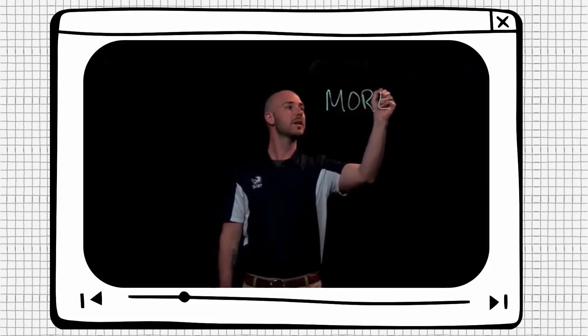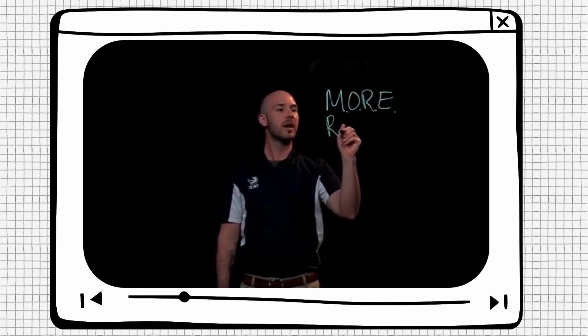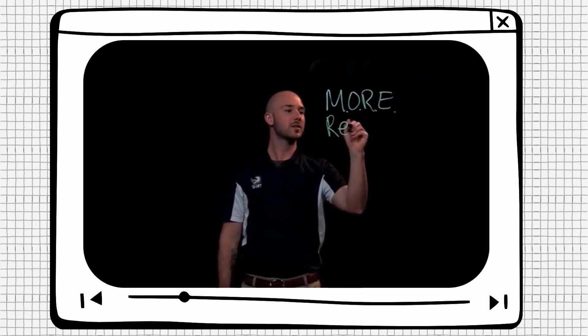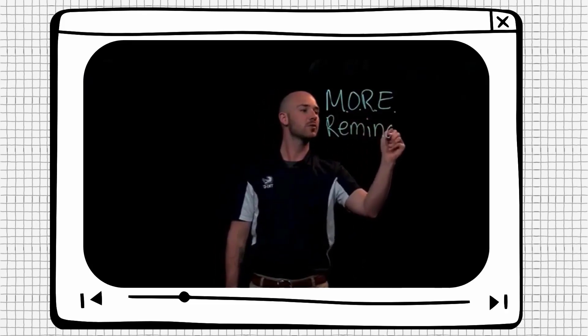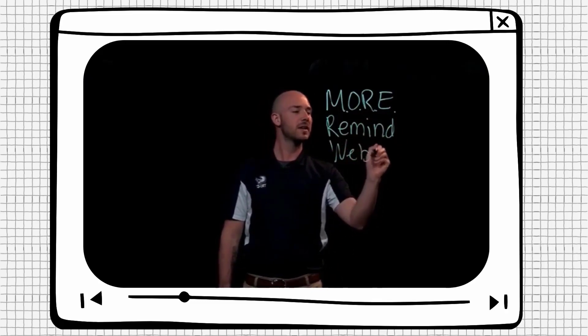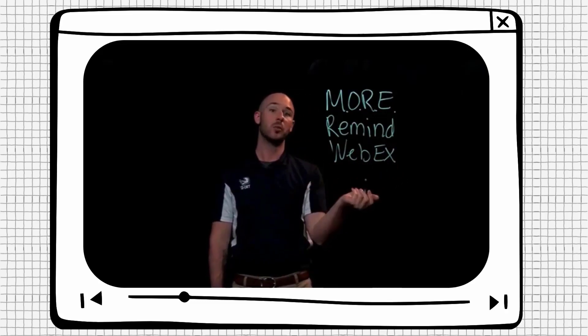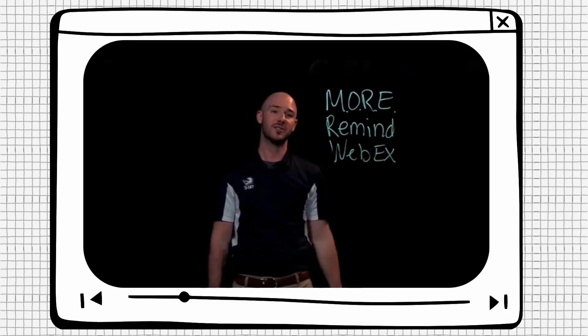In this video, we're going to cover the My Online Readiness Experience, also known as MORE. We're going to take a look at the private text messaging service that you can use with your instructors called Remind. And finally, we're going to look at the college's video conferencing platform where you'll take a lot of your online courses, called WebEx. Let's get started.